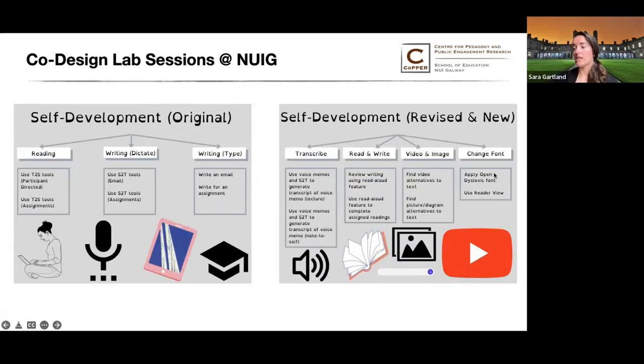Eleven students participated in the self-development co-design lab. These students listed primary disabilities of ADHD, dyslexia, acquired brain injury, or epilepsy. All students also listed additional disabilities or diagnoses such as dyscalculia, depression, and anxiety — so a lot of layered and complex things going on. My lab sessions were 100% virtual and run on the Zoom platform. Initial lab sessions were always done one-on-one, and then if students agreed, they participated in subsequent focus group lab sessions of three to four students.